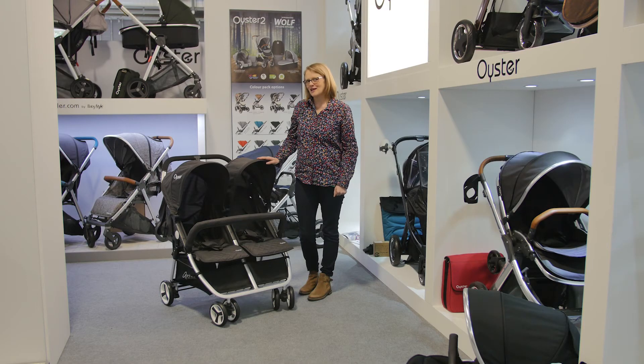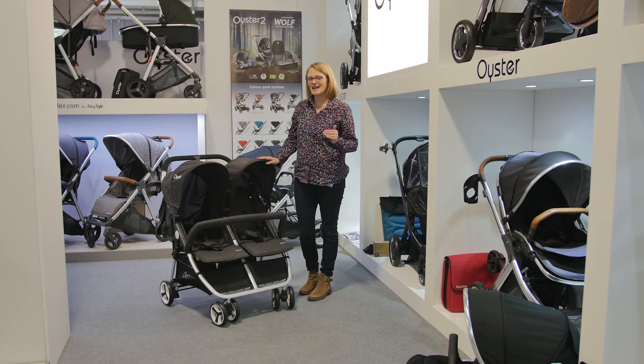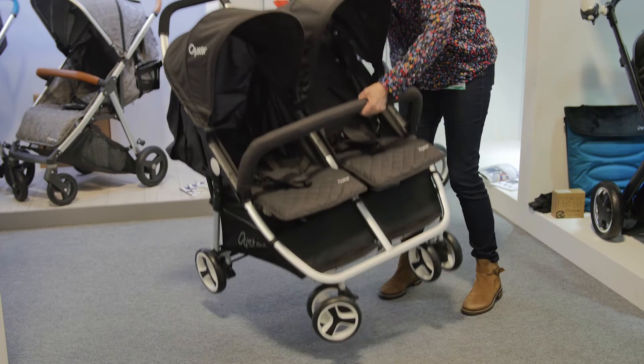The Oyster Twin is going to be available at the end of April. It's £299, very sturdy, and extremely lightweight at less than nine kilograms.